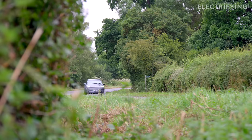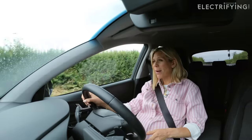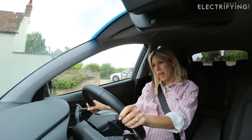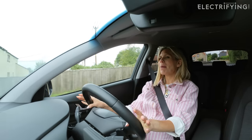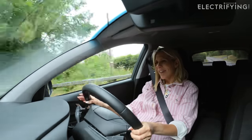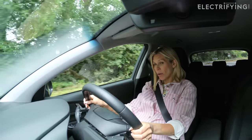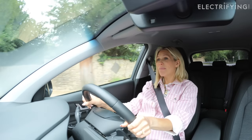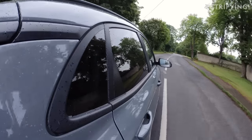The biggest surprise about the Kona is that it actually still feels pretty perky to drive — 204 brake horsepower and a 0 to 62 mph time of seven and a half seconds, so within that range you're going to be able to keep up with most things on the road. However, it does need a bit of finessing when you pull away from a junction: if you like to boot it, you're probably going to spin the front wheels and may even trigger the traction control.